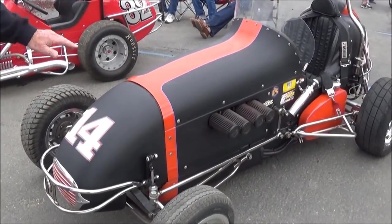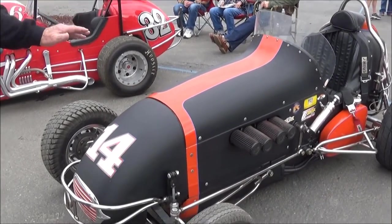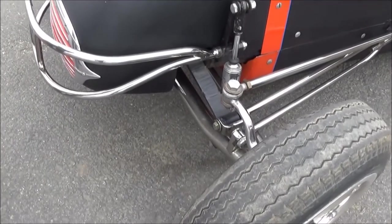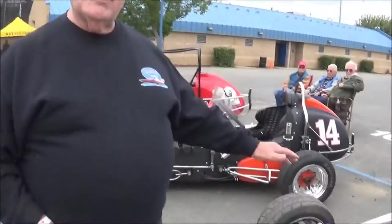It has a little bit later suspension with tube shocks, where the car I just showed you — which was mine up at the end — has Budai Ford shocks. This car here is an Edmunds design also.